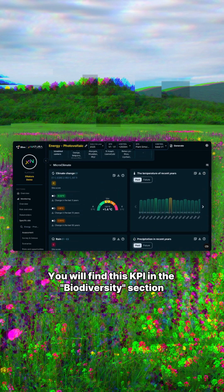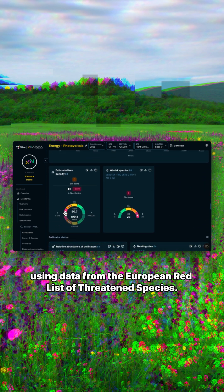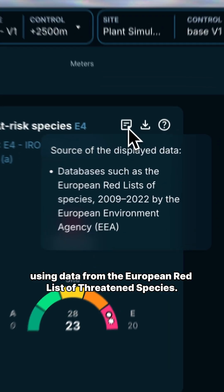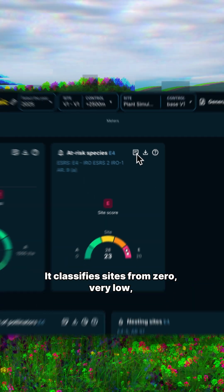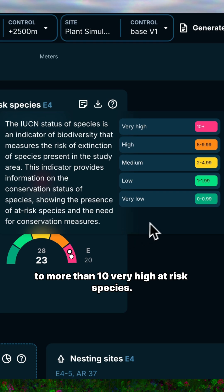You will find this KPI in the biodiversity section of the X-Natura platform, using data from the European Red List of threatened species. It classifies sites from 0 — very low — to more than 10 — very high — at-risk species.